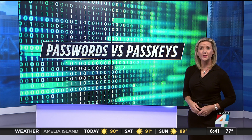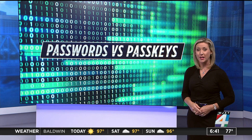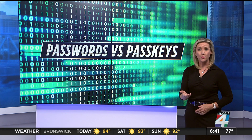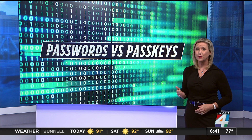Each year, there are more than 111 million hacks in the United States, and most of them happen because of weak passwords. At the end of last year, Google and Apple decided to update their phones and web browsers to use Passkey technology to see if it could prevent more cyber attacks. But is it a safer option?